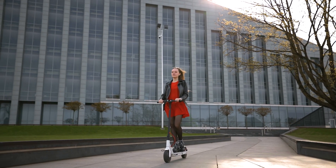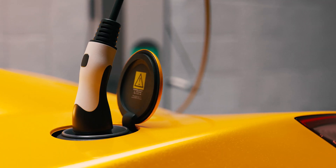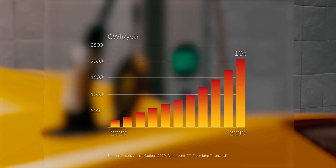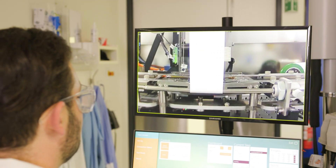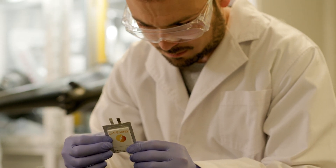Batteries are everywhere. And with climate change driving the move to renewable energy and electric vehicles, the demand for batteries is forecast to increase ten times by 2030. To drive this growth, industry is demanding change. They need more energy-dense, lighter, more environmentally friendly batteries.